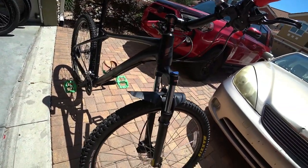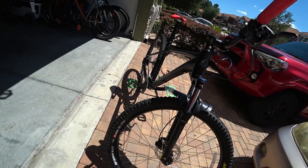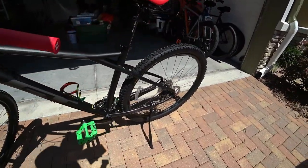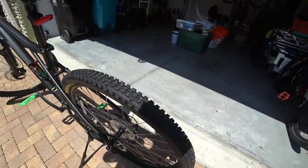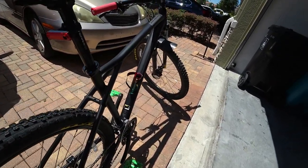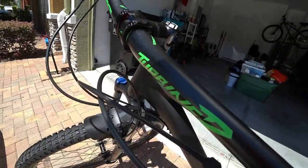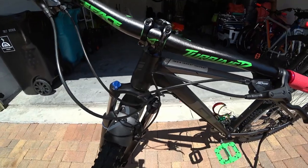The upgrades that justify the price over the GT Aggressor Pro are: 29-inch tires instead of 27.5, hydraulic brakes instead of mechanical, and the Shimano Altus gear system instead of the Tourney. That's pretty much it. Does it justify a $200 price increase? Kind of — if I were to buy those parts separately I'd probably spend about that much or more, so I think the upgrade was justifiable.